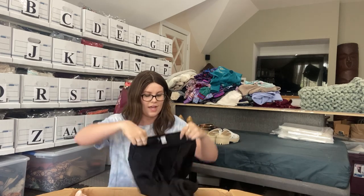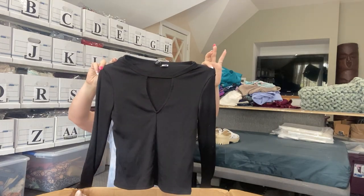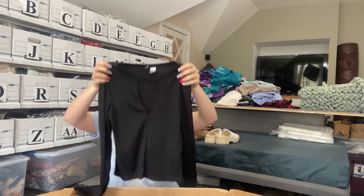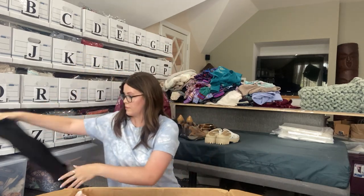Next we have Divided, not a brand I normally pick up. Basic black long sleeve with a keyhole front. Very nice. Not sure if I'll sell this, but it could just be a nice staple for somebody. We'll see.